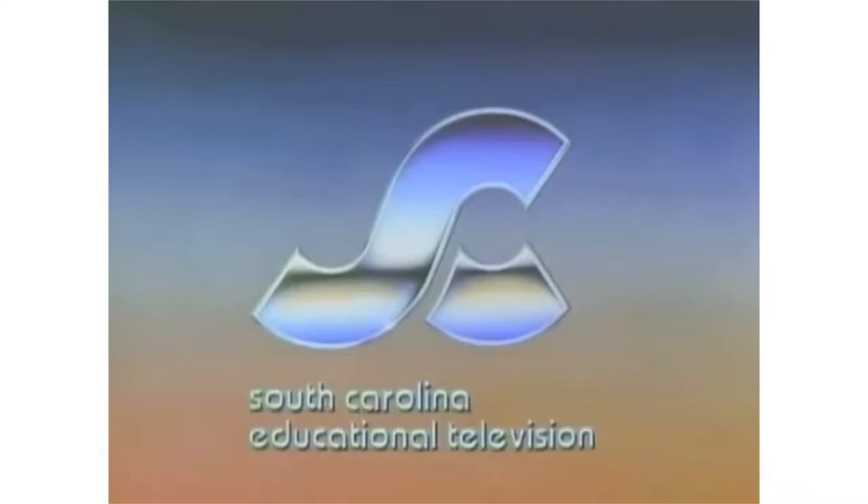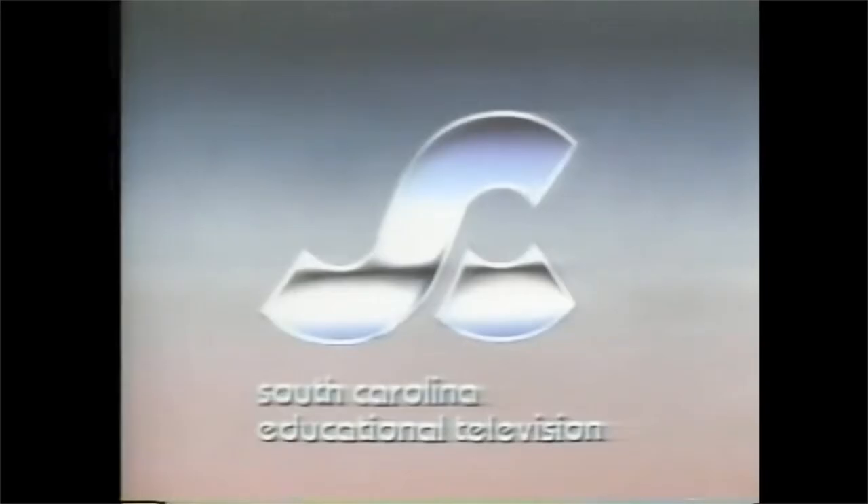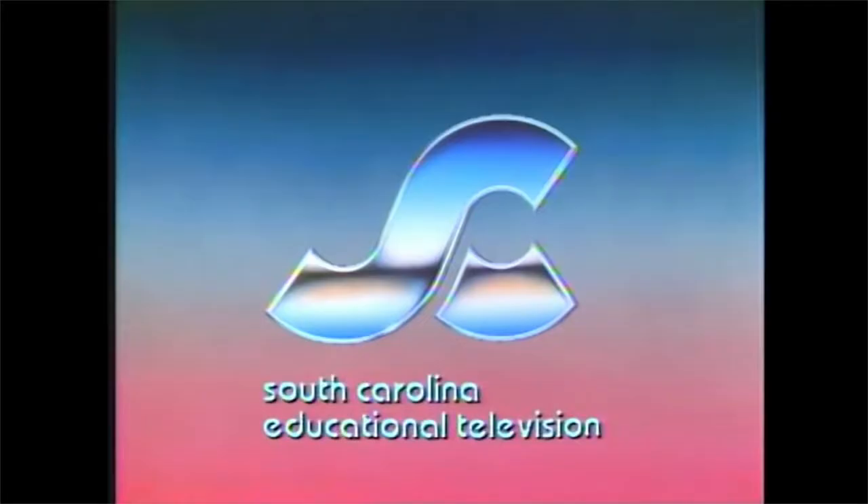Arguably the most well-known logo from the company is the metallic SC, used between 1983 and 1993. I managed to find five variants of this logo. All of them contain an announcer. From 1983 to 1990, an announcer says 'A production of the South Carolina Educational Television Network.' From 1990 to 1993, an announcer says 'A production of South Carolina ETV.' There's also a version where an announcer says 'A presentation of the South Carolina Educational Television Network,' and a final version saying 'A presentation of South Carolina ETV.' It's simpler than before, but it's also better. I do wish that the variants with all the announcers had music though. Back to you, Alden.